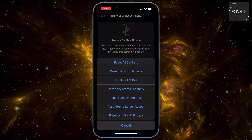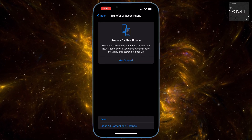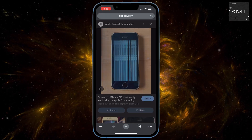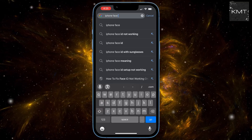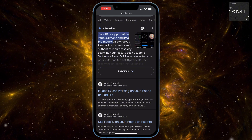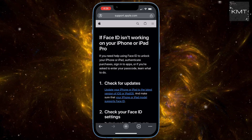When all else fails, contact Apple Support. If you've gone through all these steps and Face ID still isn't working, it might be a hardware issue. In this case, it's best to contact Apple Support. Just type 'iPhone Face ID support' into a search engine. You'll find a link to Apple's official support page where you can find more information or get service. You can either chat with a support agent online or schedule an appointment to take your phone to an Apple Store for a more in-depth inspection.